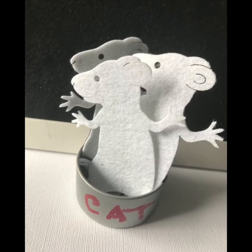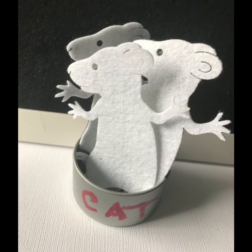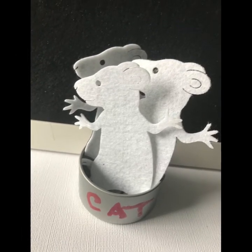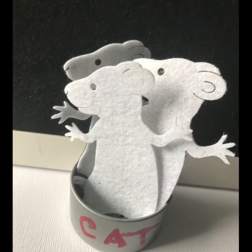Now the paint on their fur got sticky and stiff, so they washed themselves down to a nice soft white. And painted the paper instead.